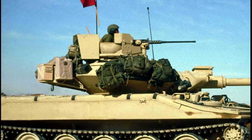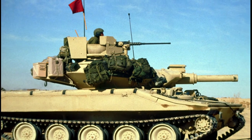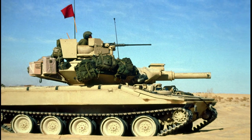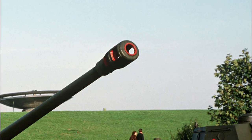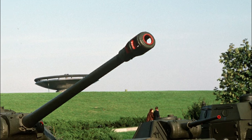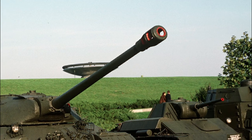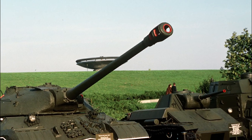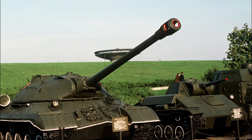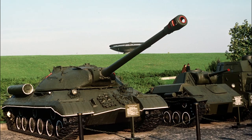The new tank, known as Merkava — meaning Chariot — was unveiled in May 1979. The tank was unlike anything fielded by other armies, particularly the United States and Soviet Union. The Merkava first saw action in 1982, when it fought Soviet-made Syrian T-72 tanks in the Bekaa Valley. Merkavas destroyed several T-72s at ranges of up to 4,000 meters, without the loss of a single Merkava. Israel's frequent wars have resulted in a consistent flow of combat experience, resulting in new and progressively improved Merkava tanks.